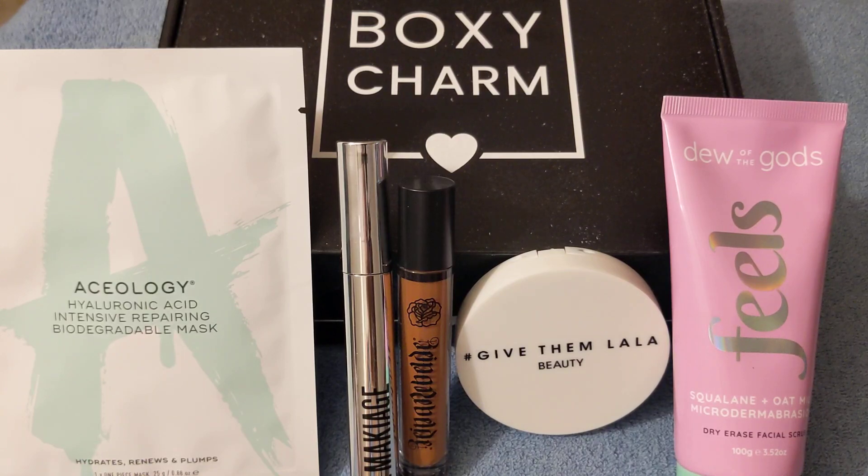Those are all the items that I received in my BoxyCharm for March 2023. I just want to thank you for watching — please give this video a thumbs up, I would really appreciate it, or subscribe. Thanks again for watching, goodbye!